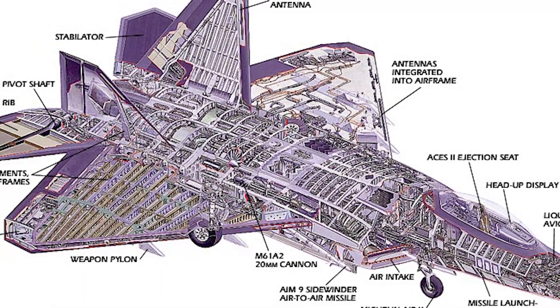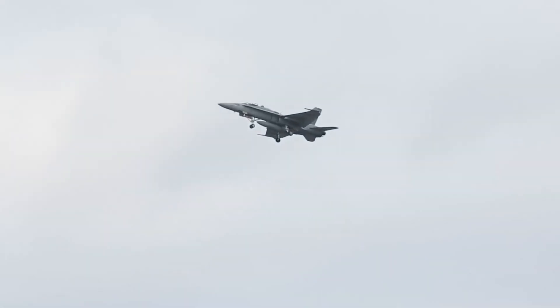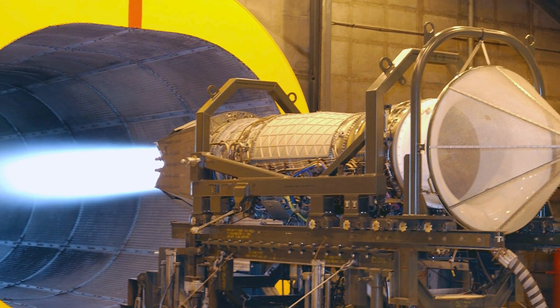The F-22 is composed of titanium and composite materials and is 62 feet in length with a wingspan of 44.5 feet. It is powered by two Pratt & Whitney F-119 engines, each of which produce 35,000 pounds of afterburner thrust.